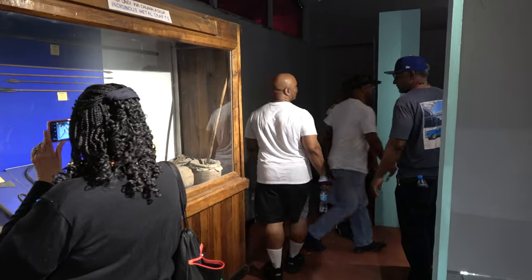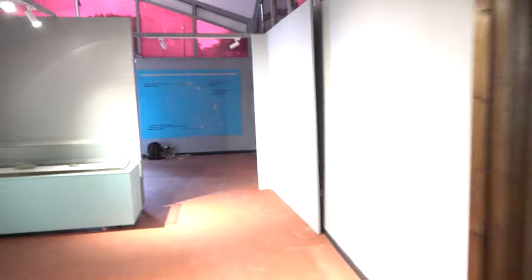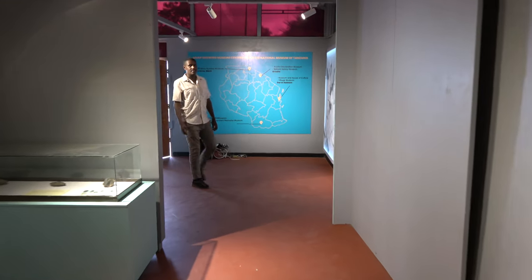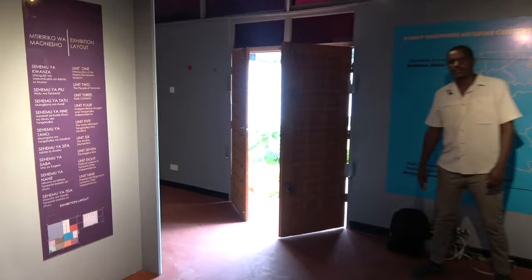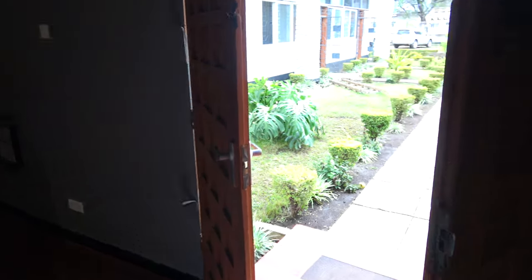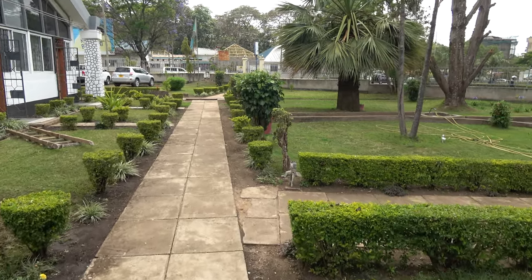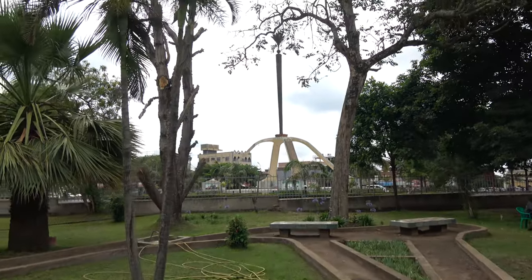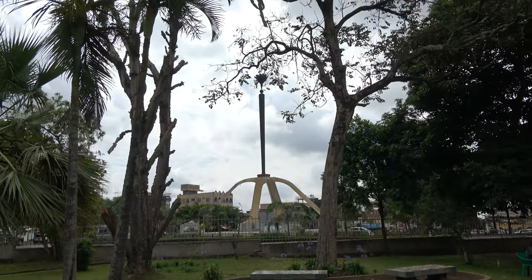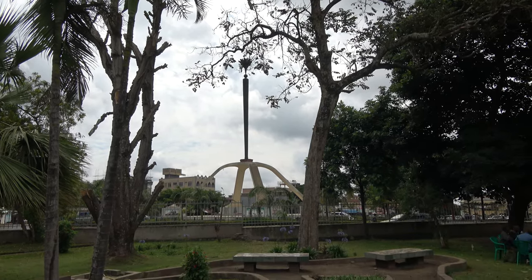We will see them on the other end, and the journey continues. I will share more with you as we do this incredible Arusha city tour. And that's the actual Declaration Monument right outside of the actual museum.